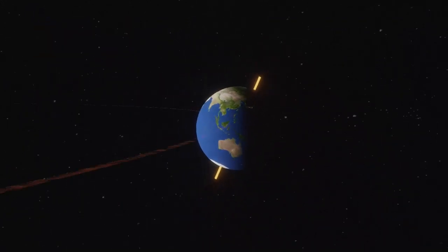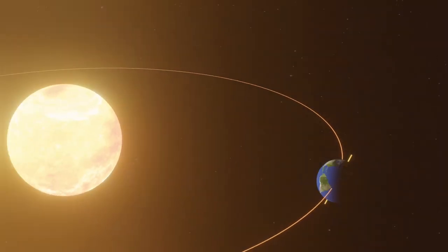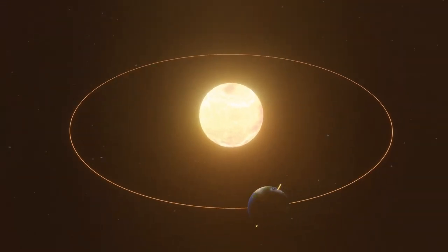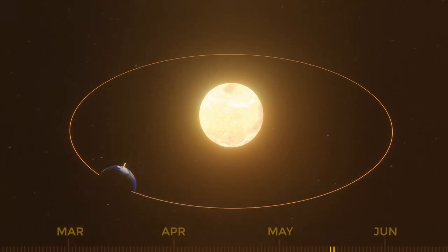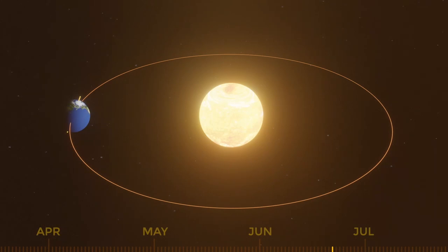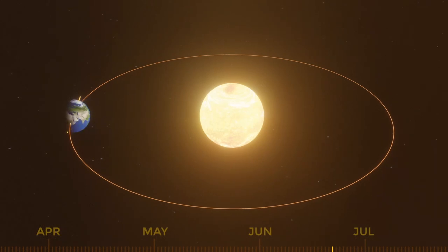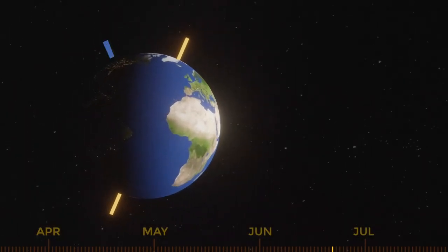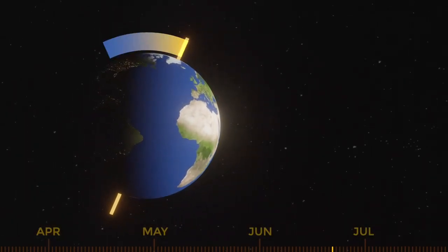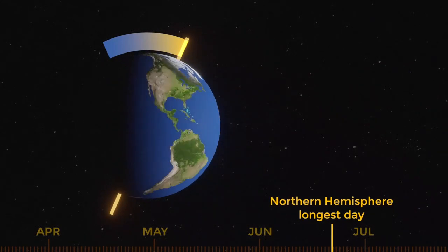This means that different parts of the planet are pointing at or away from the Sun at different times of the year, meaning the amount of sunlight that reaches these regions will change. When the North Pole is tilted towards the Sun, it is summer in the Northern Hemisphere. The summer solstice happens when the angle of tilt towards the Sun is at its greatest, and so we have the most hours of daylight.